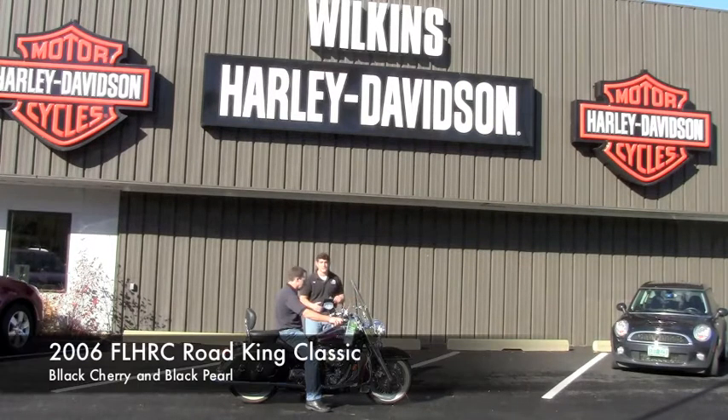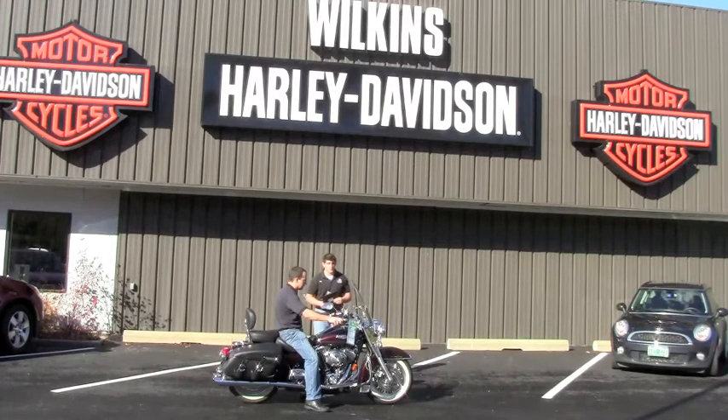This is a 2006 Road King Classic. This bike has just about 3,000 miles on it, so it's still very new. And it's a beautiful bike. We check everything from tires to the engine.